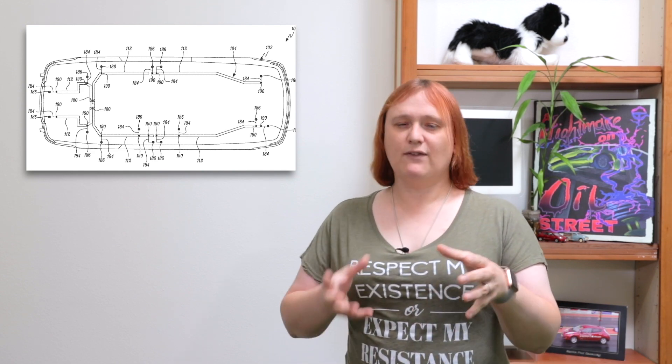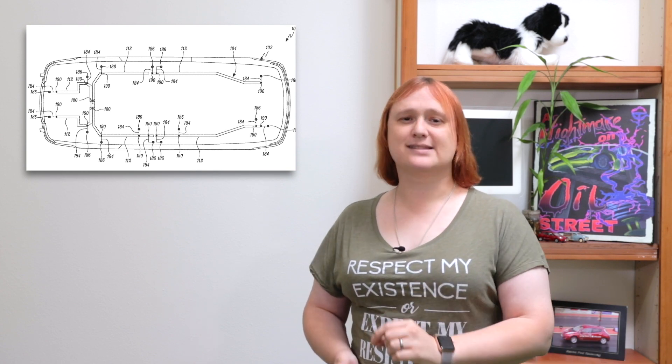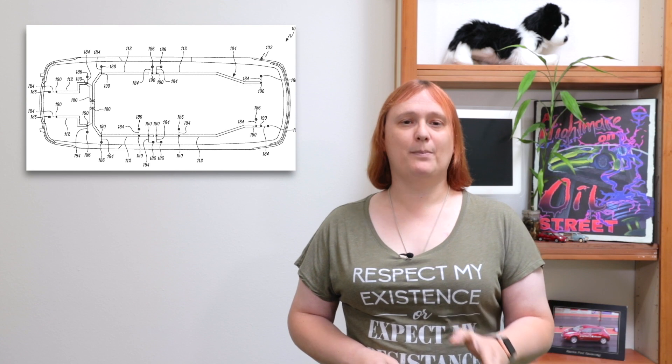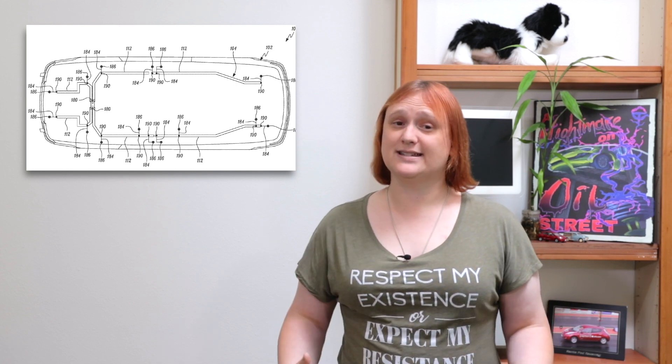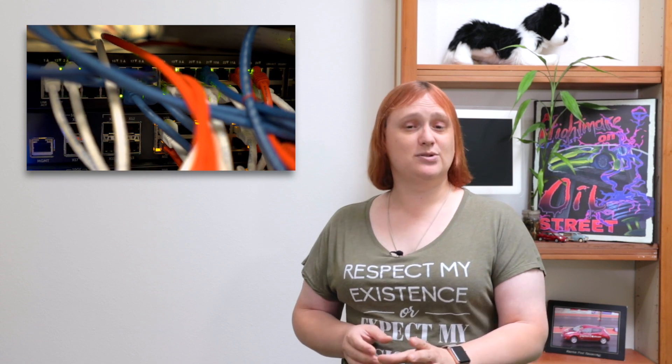Think about it. If each component has a common design language and interface to the main vehicle bus, it is super easy to swap out a component and upgrade it. Still not convinced? Just think for a second about computer networking.